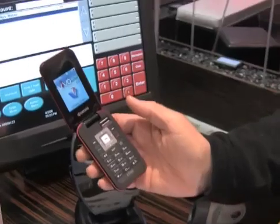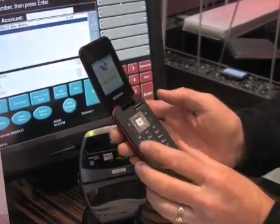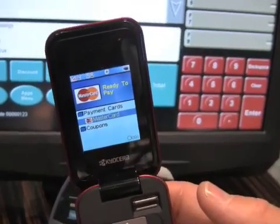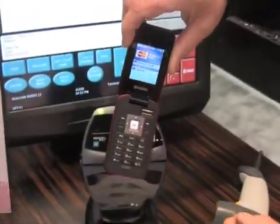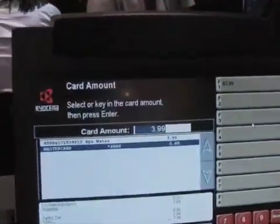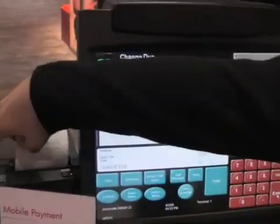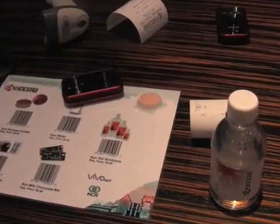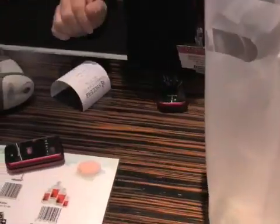It goes ahead and launches the application. I have in here, in this particular instance, a MasterCard. You could have other cards in there too. I'm going to go ahead and perform the transaction. At that point, you can print out a receipt — one for you, one for me. Make your purchase, and your transaction is complete.